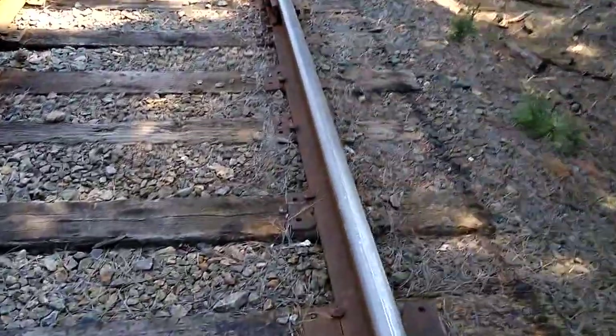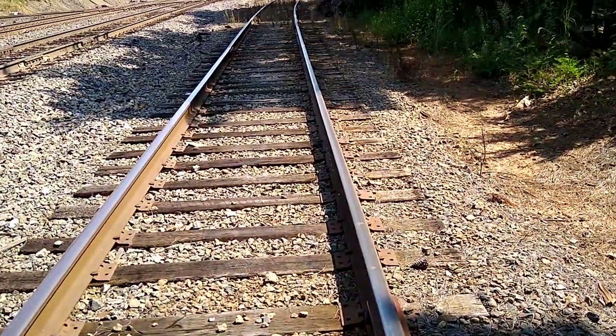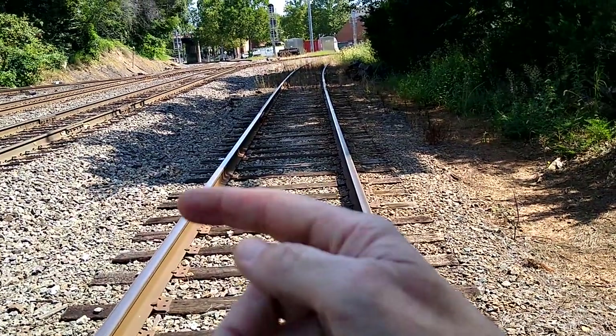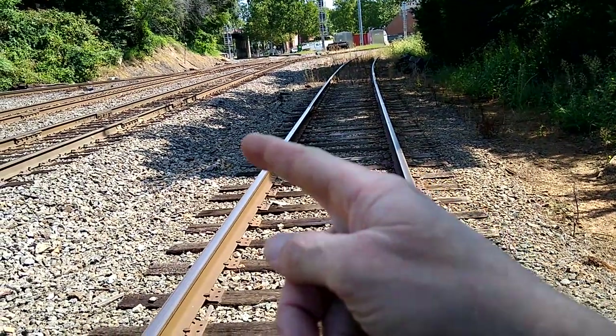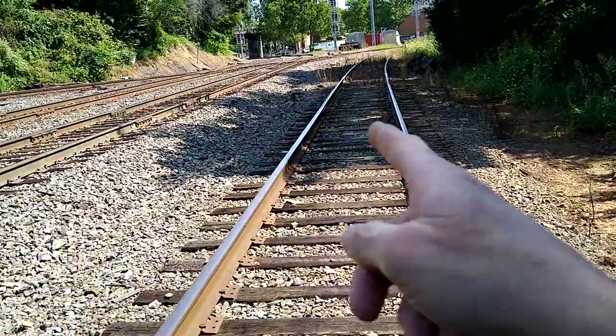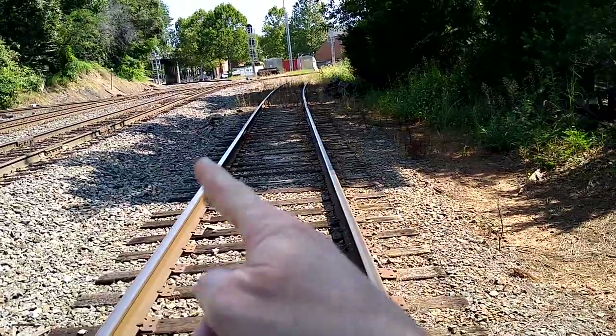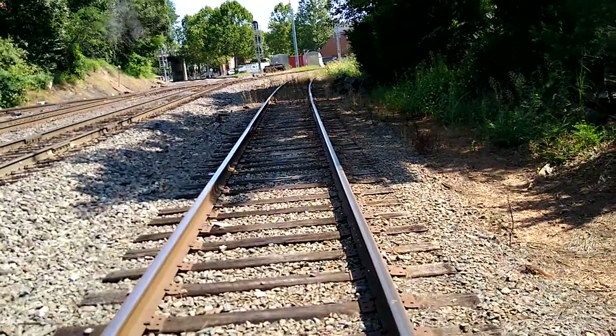This rail here is a switch rail — it means it connects this railroad company with another railroad company. It just goes around the corner and merges with that line that crosses there.